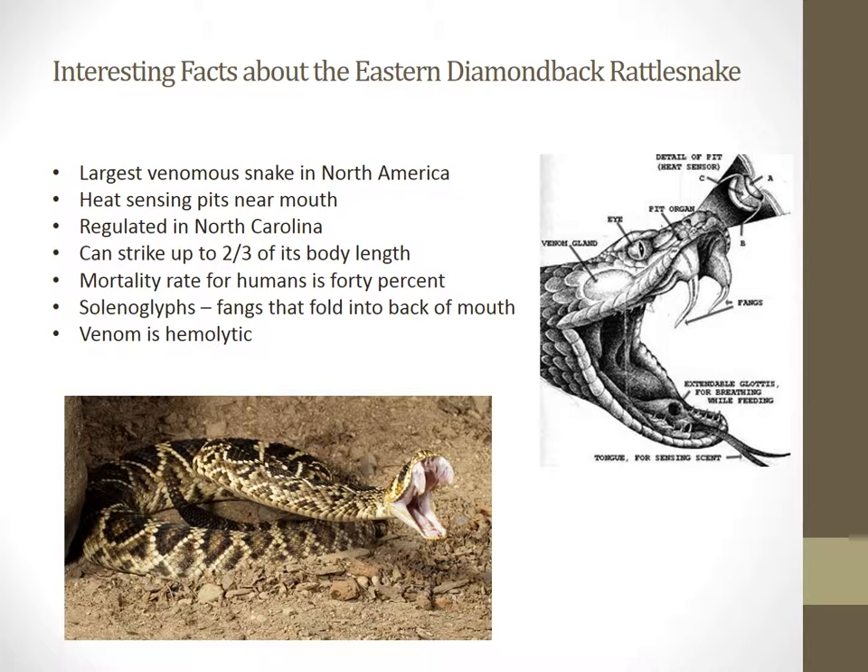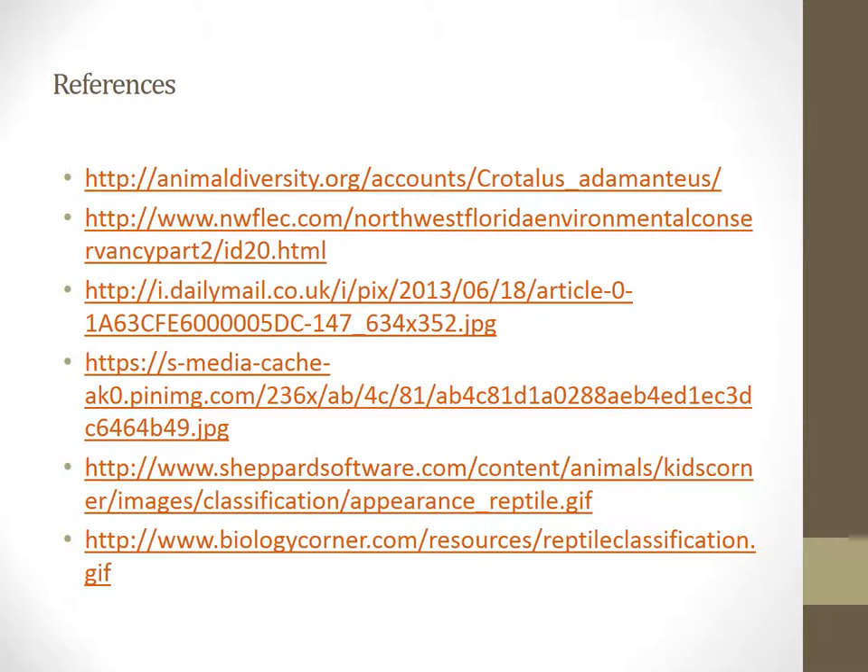These are just my references that I used in this video. Thank you for your time.